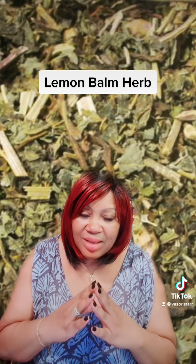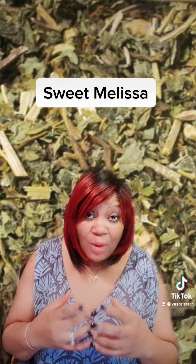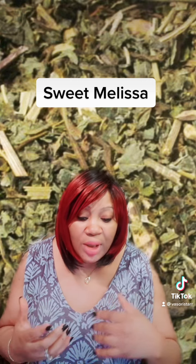It is a delightfully fragrant member of the mint family. One that one day I would love to grow in my own herbal garden. It is sometimes called by another name as well, Sweet Melissa. Melissa is from the Greek derivative meaning bee or honeybee. Bees love lemon balm and it will attract many if you grow it in your garden.